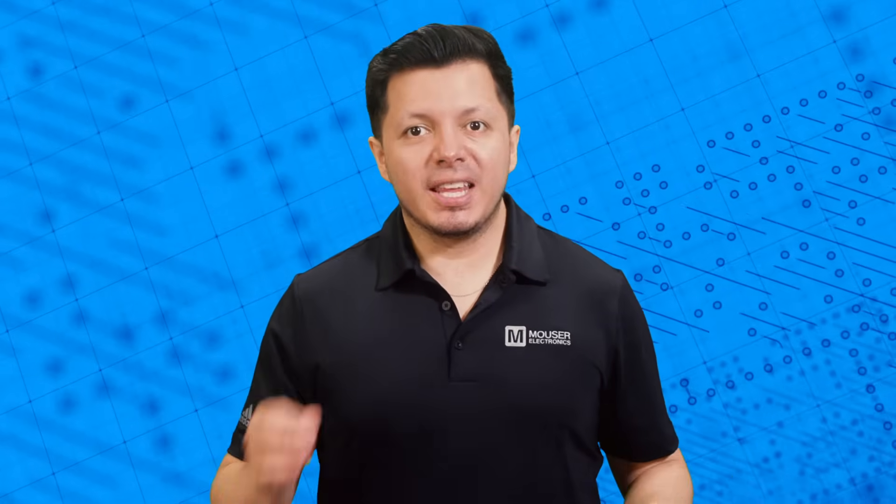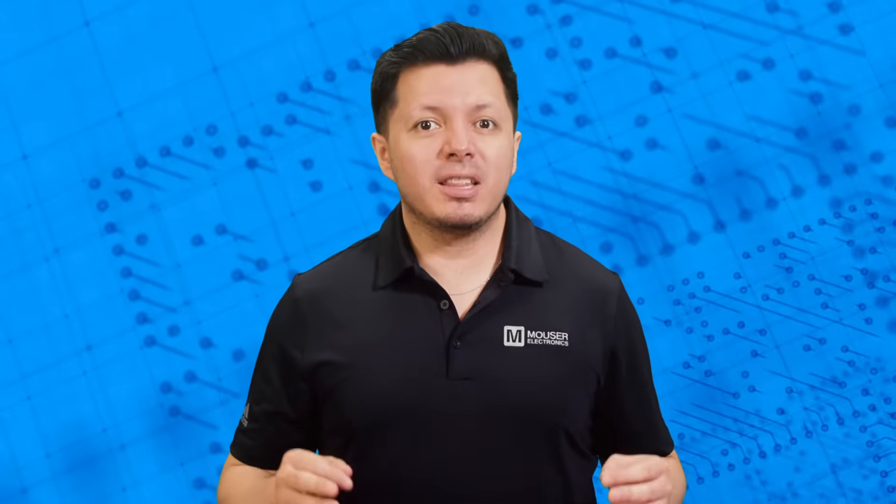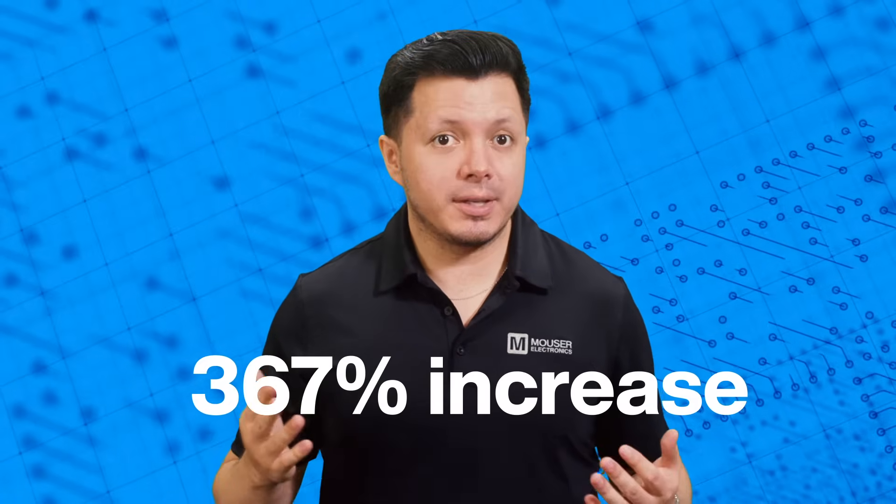In the last few years, EVs have really taken off. Thanks to the green movement and some seriously impressive battery upgrades, global EV sales skyrocketed from 3 million units in 2020 to an estimated 14 million units by the end of 2023. That's an impressive 367% increase.